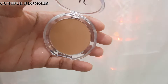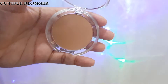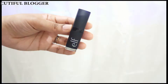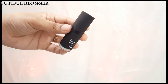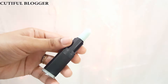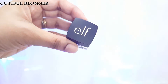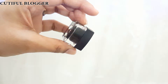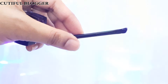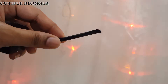This is the ELF Lip Exfoliator in Mint Maniac. Next is the gel eyeliner and the shade I have is black — it comes in many shades. This eyeliner comes with a cute little angled brush.